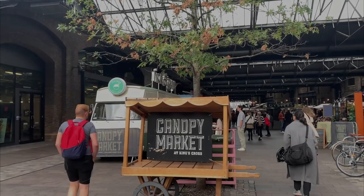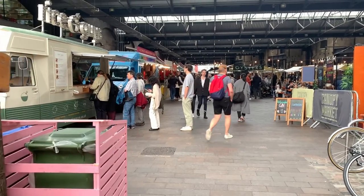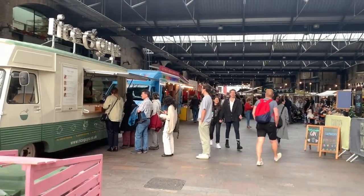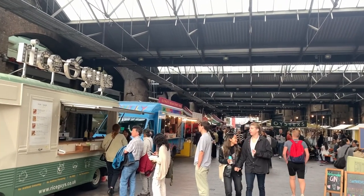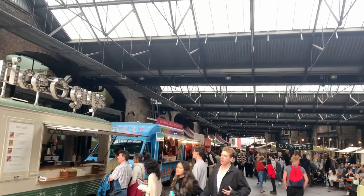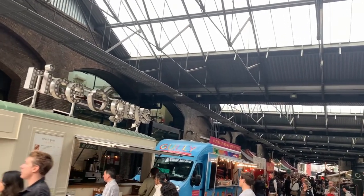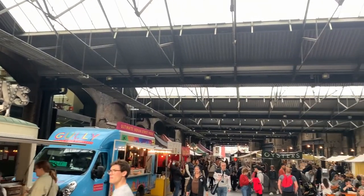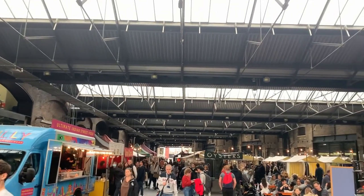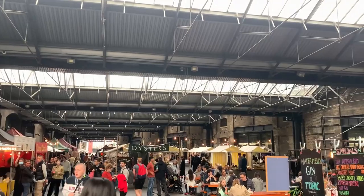After a short walk down the canal, here we are at number three, the King's Cross Canopy Market. Built in 1888, the canopy is a historic glass covered market hall. This was once a food hub where produce was brought into London to be distributed throughout the capital. Today, the canopy market is a revival of the historic marketplace, bringing together amazing food, crafts, and designers all in one place.